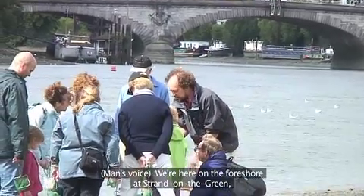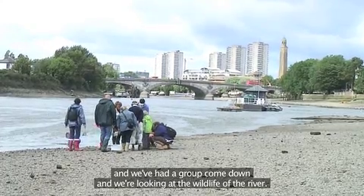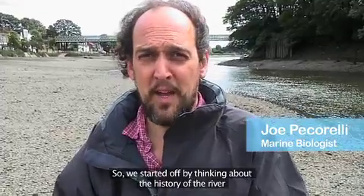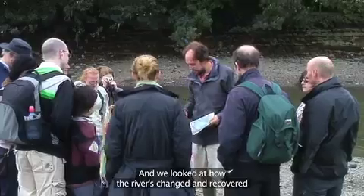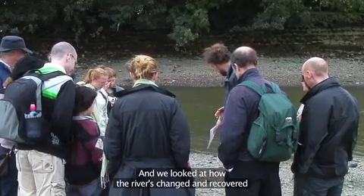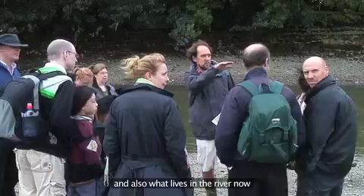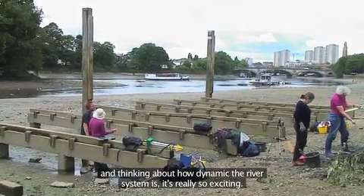We're here on the foreshore at Strand on the Green and we've had a group come down to look at the wildlife of the river. We started off thinking about the history of the river — the Victorian times, the Great Stink, and the river's demise — then looked at how the river has changed and recovered and what lives in it now, thinking about how dynamic the river system is. It's really exciting.